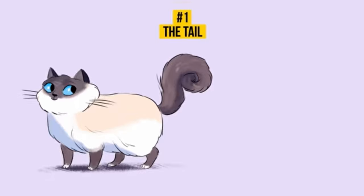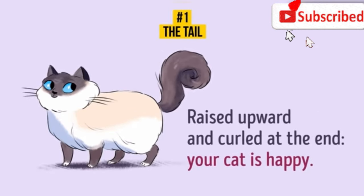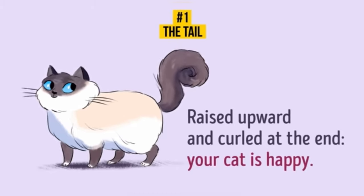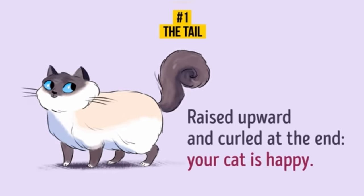One: the tail is raised. A raised upward and curled tail means your cat is happy with its life. Congrats, you are already best friends with your cat. How did you manage to do it, by the way? Do you know any secrets on how to please cats? Let us know in the comments below so that others can learn your tricks too.